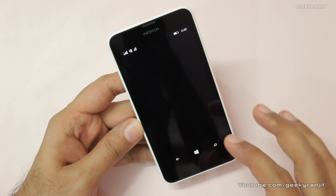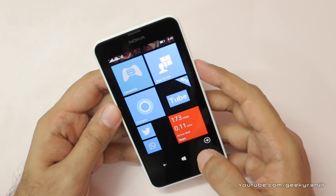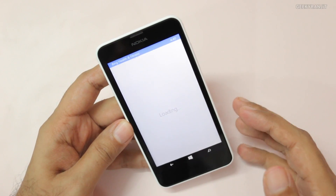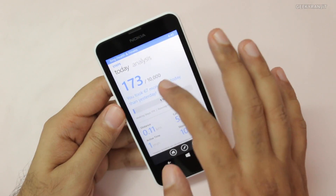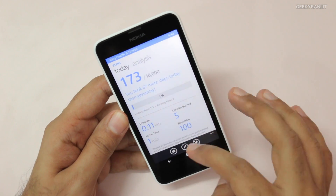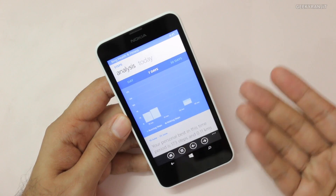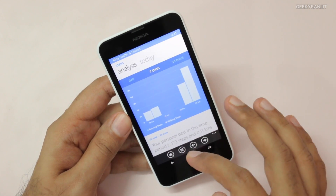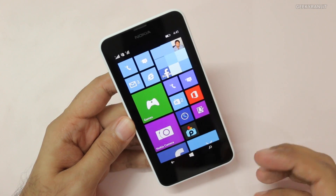Another new improvement — and I'm not sure if this is enabled for all devices — is Bing Health. The Lumia 630 has a built-in pedometer sensor, and using Bing Health it can track the number of steps you've taken. Right now it's showing 173 steps today. You can also view analysis for the last 7 days or last 30 days, so there's built-in pedometer functionality through the Bing Health and Fitness app.